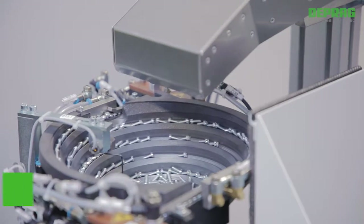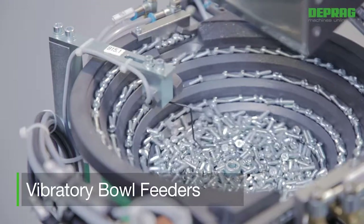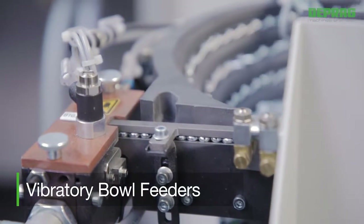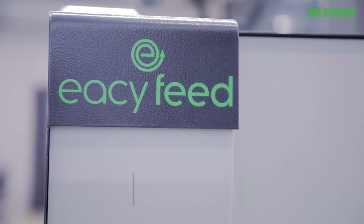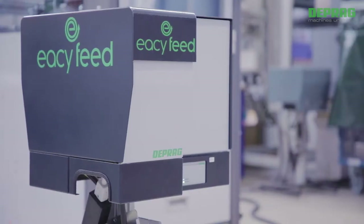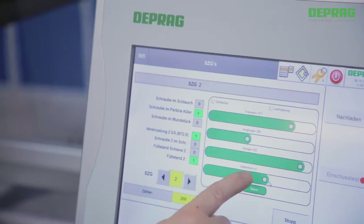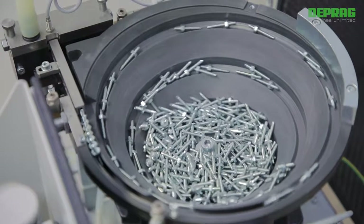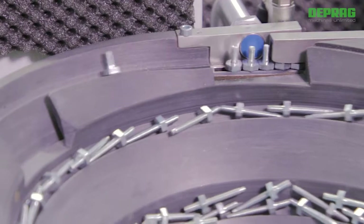The vibratory bowl technology, also known as an oscillating technology, is by far the most often used feeding technology. DEPRAG's EASY Feed system is a vibratory bowl feeder of the newest generation. This system offers energy savings of up to 80%, Industry 4.0 compliance, ergonomic operation, optimized modules, and a high uptime.